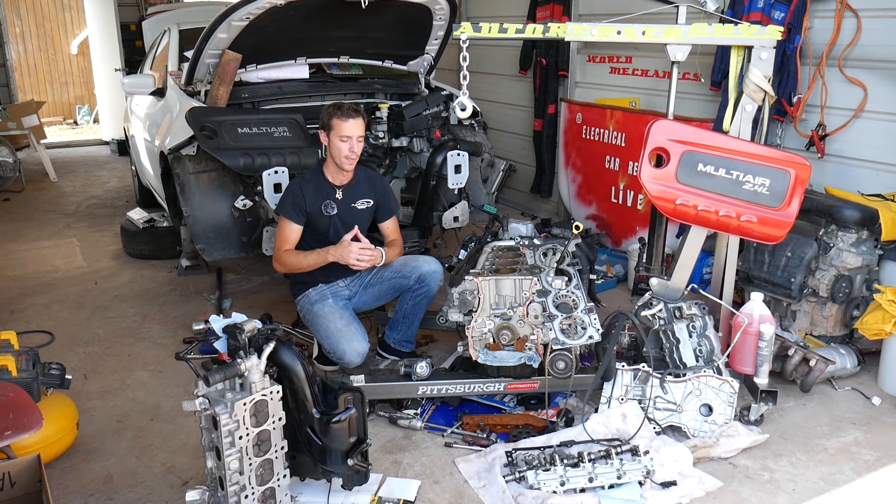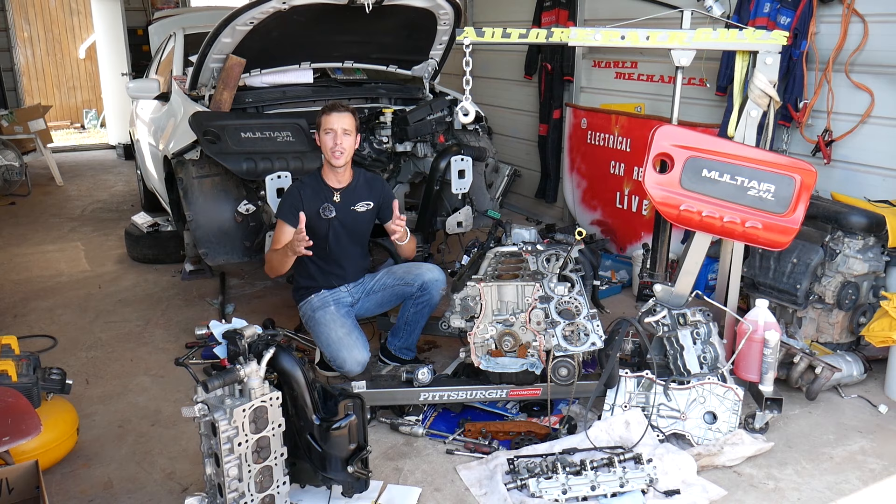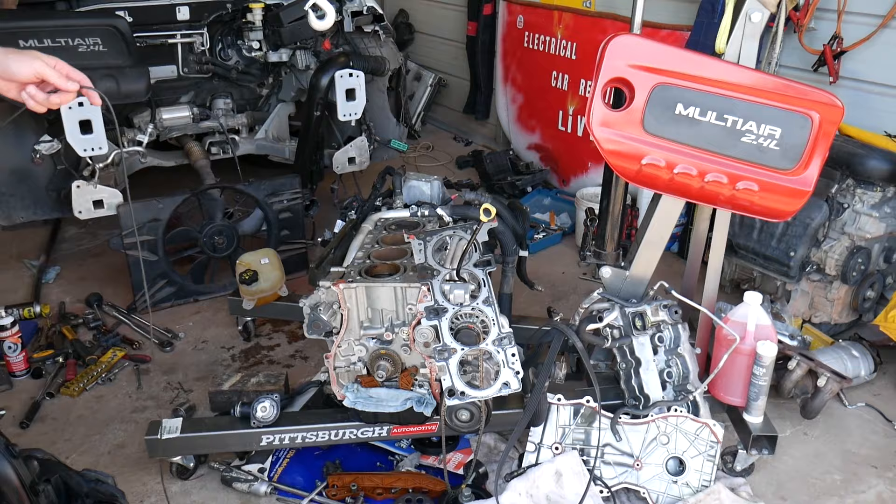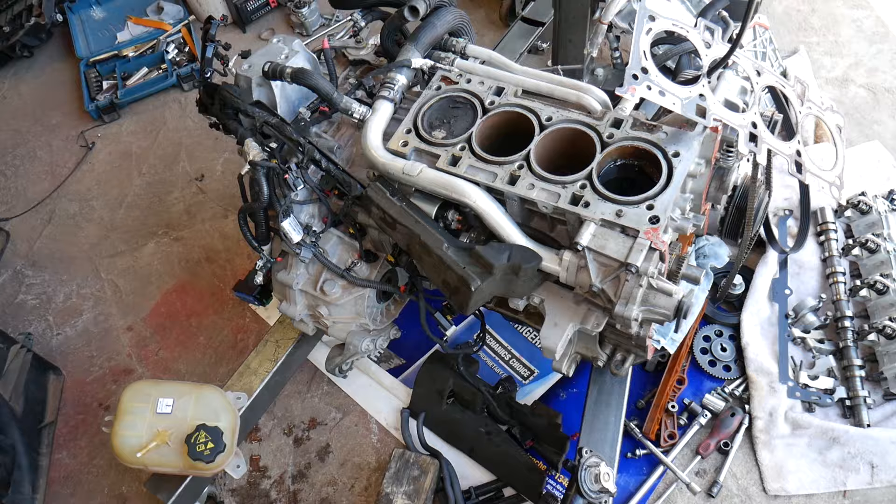As you can see, that engine is completely apart. Every car we get at the shop will be making at least 200 videos because our mission is to save you as much money as we can. Please subscribe to the channel and like the video. If you need to buy any parts or tools, we'll have the links in the description below for your convenience.